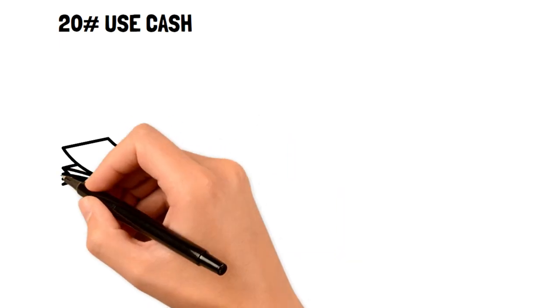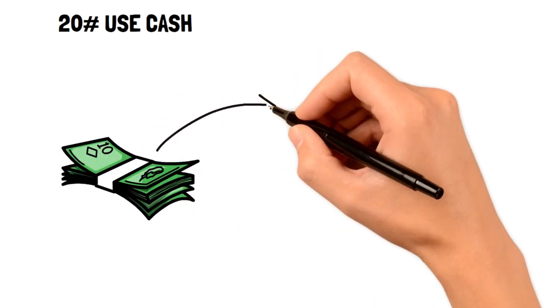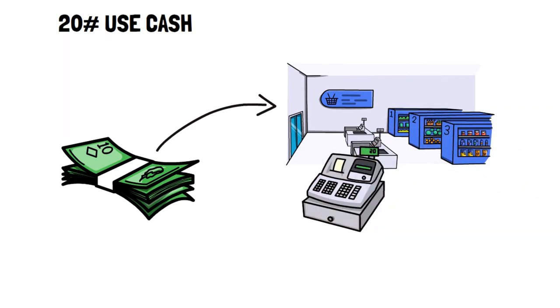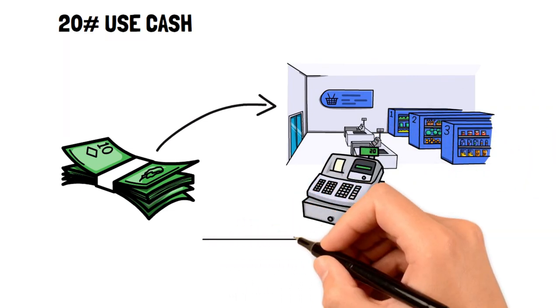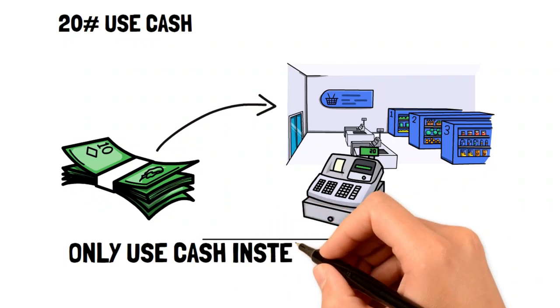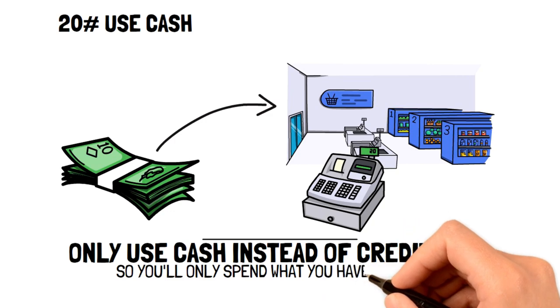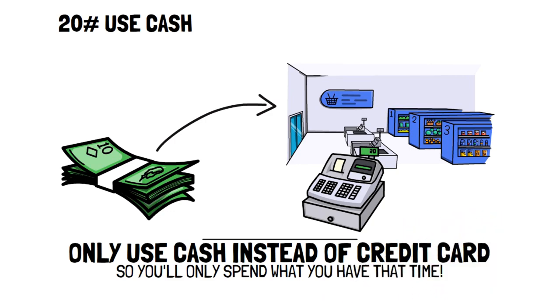Number twenty: use cash. A great frugal tip to live within your means and avoid impulse spending is to use cash. Let's say you need to go grocery shopping and you know exactly what items you'll need — instead of bringing your debit card, only bring the amount of cash you'll need for the purchase. This way, you can only spend as much as you have on you at the time, thus saving money.